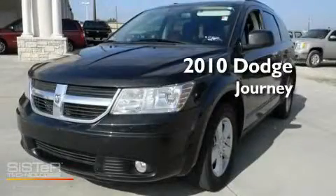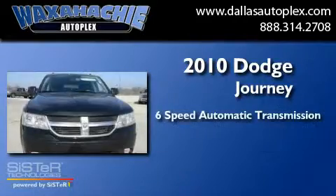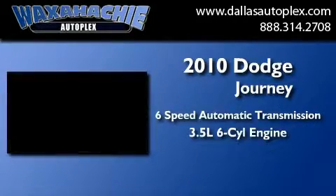This is a 2010 Dodge Journey. This crossover has a 6-speed automatic transmission and a 3.5-liter V6.